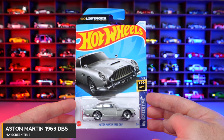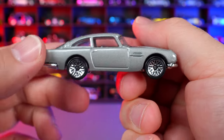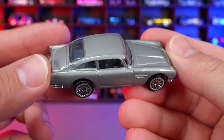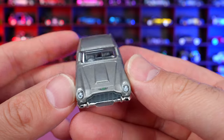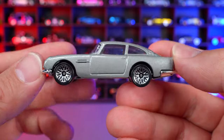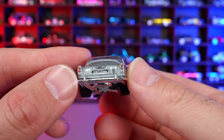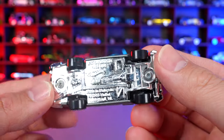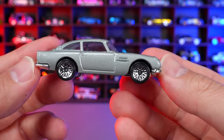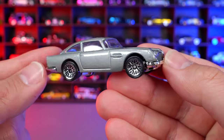Aston Martin 1963 DB5 from HW Screen Time. We've seen this casting around for quite some time in many color variations, but they all look very similar to me. This one is a slightly darker gray with a nice gloss, mesh wheels, chrome bumpers, and a painted rear license plate with a nice chrome base. It's a really cool designed car, but I'm kind of sick of seeing more and more of these released in the mainline.